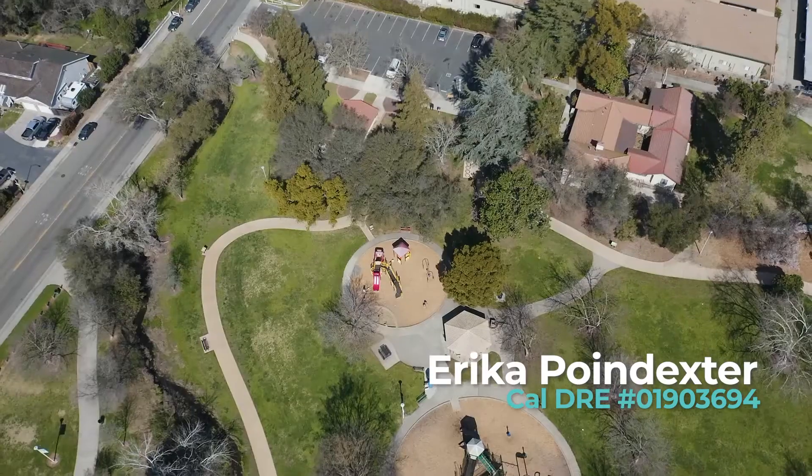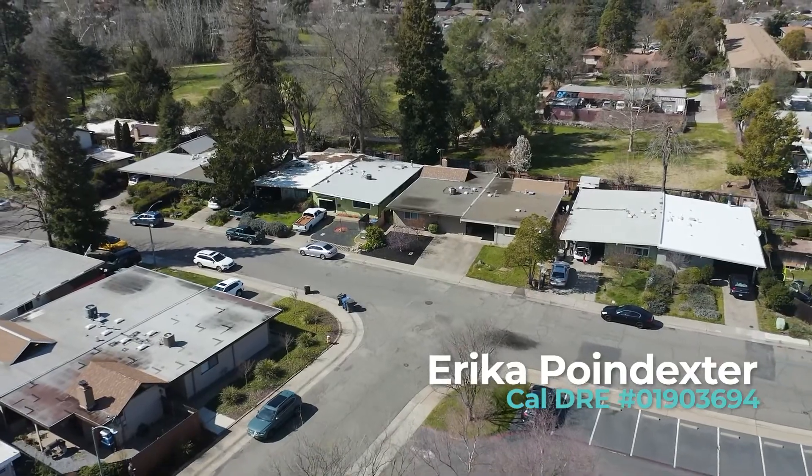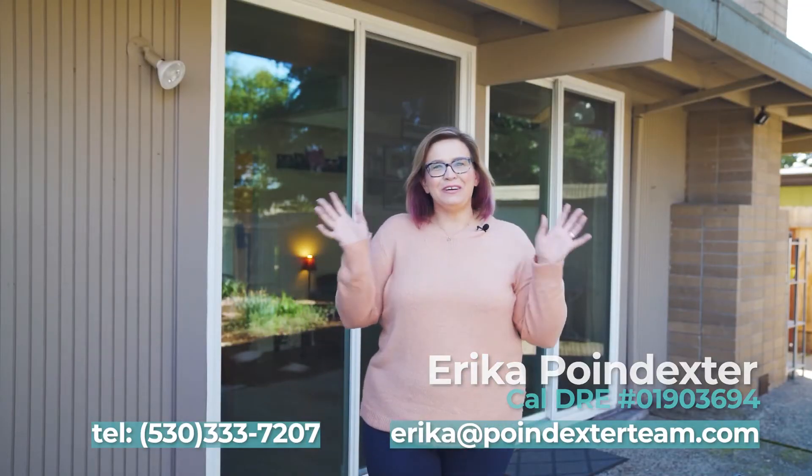As always, I hope you enjoyed this home tour. If you'd like to schedule a personal showing or have any additional questions, my contact information is in the description somewhere around this video. Have a great day!